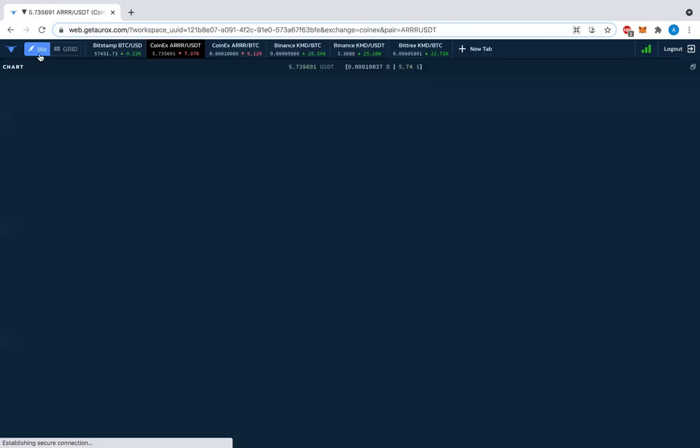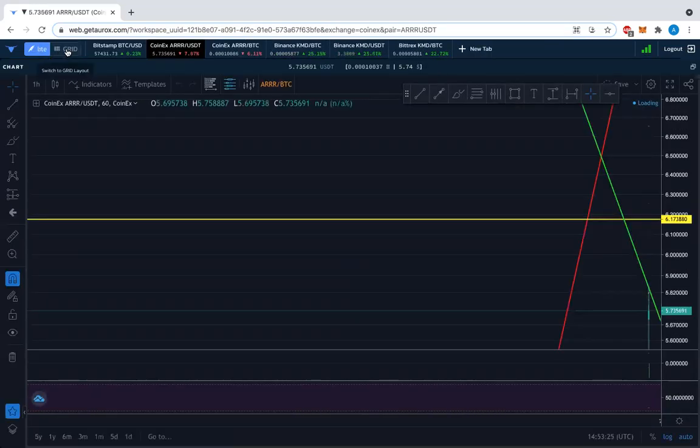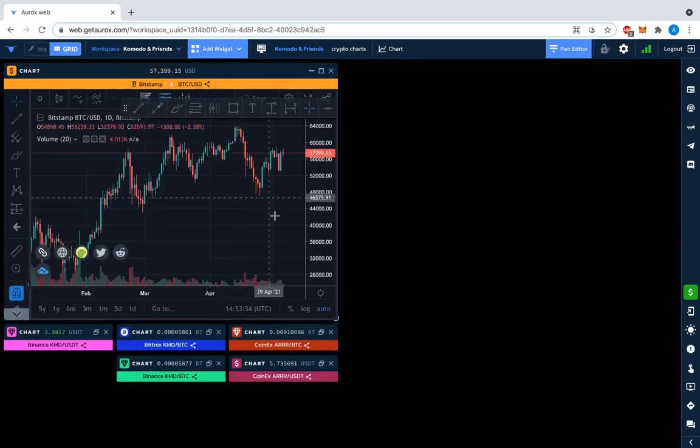Now what was happening on these charts — we've got BTC up at the 57,000 level. I'm using GetOrox here, in the grid mode as opposed to the light mode we're used to seeing. We've moved over to grid mode for today, and on a daily chart here's the BTC.